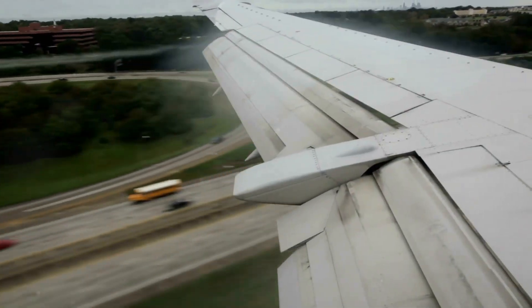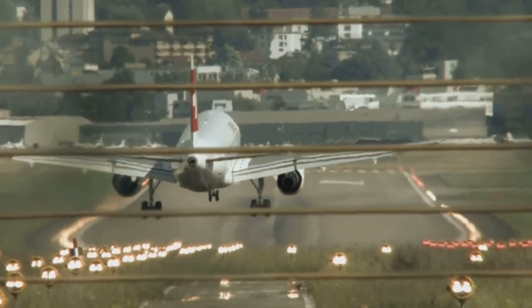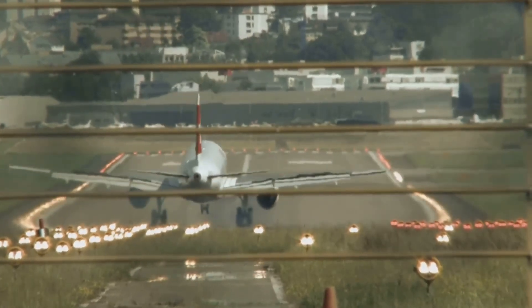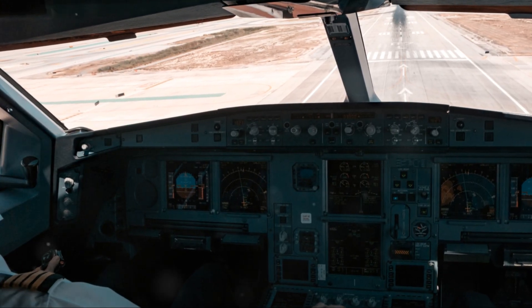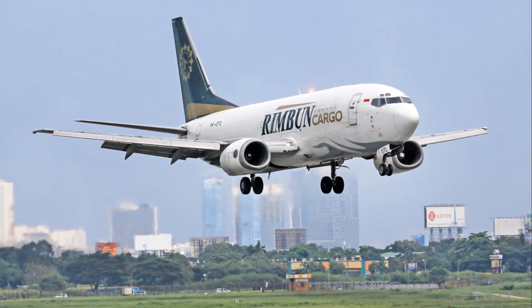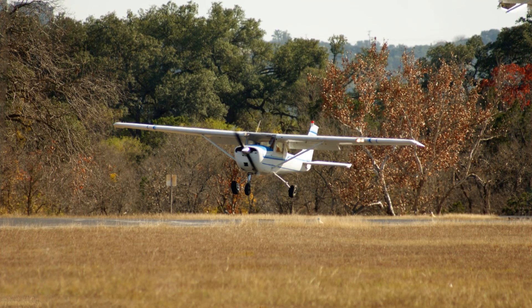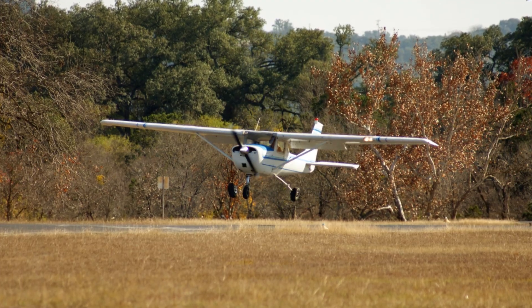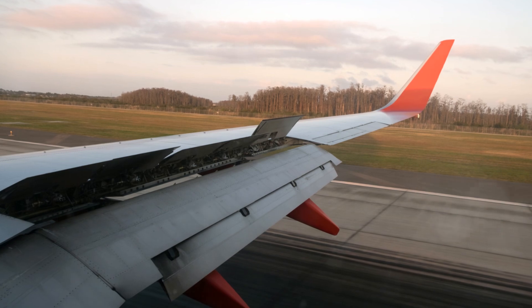The unpredictability of wind patterns means that pilots must always be prepared to adjust their approach and landing techniques. This requires not only technical skill, but also a deep understanding of how different wind conditions can affect the aircraft. This is especially true for pilots of low-wing aircraft, where the wing's design can make the plane more susceptible to crosswind effects. The lower position of the wings means that the aircraft can be more easily influenced by wind gusts, making precise control even more critical. Pilots must be vigilant and responsive, constantly making adjustments to keep the aircraft on course.